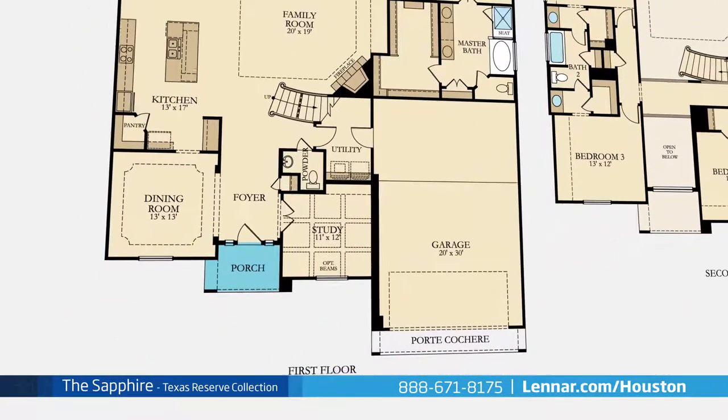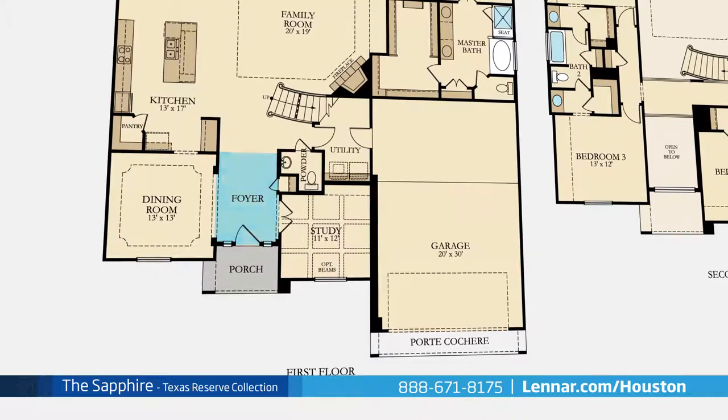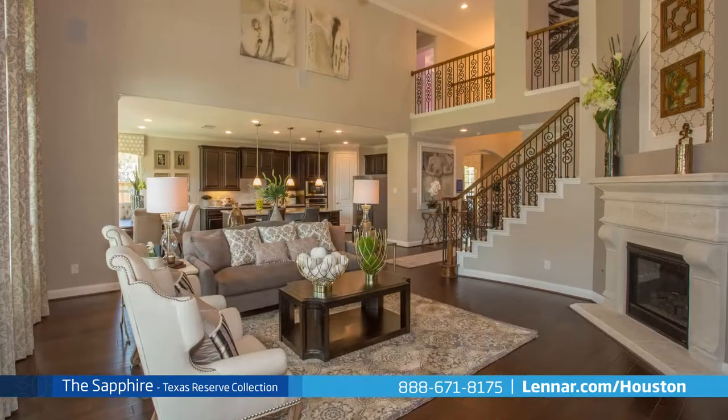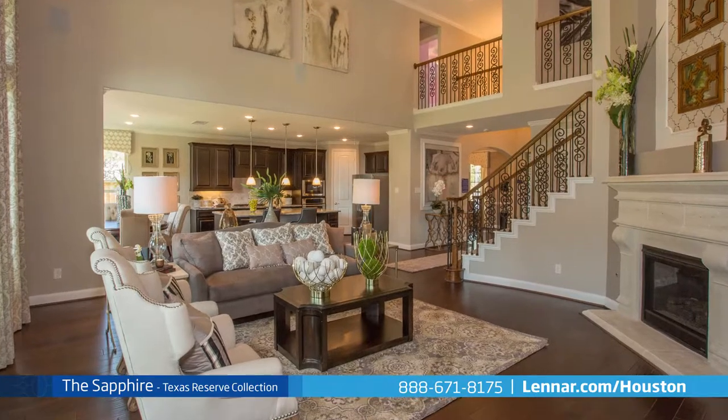A welcoming covered front porch leads into the two-story foyer and private study, a formal dining room, and a light-filled two-story great room with a corner fireplace.